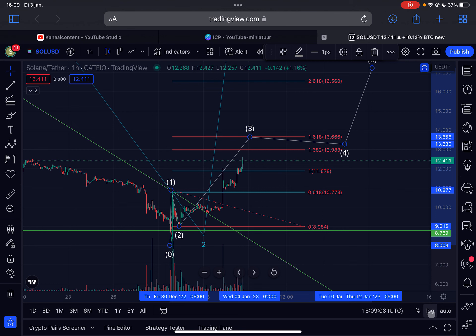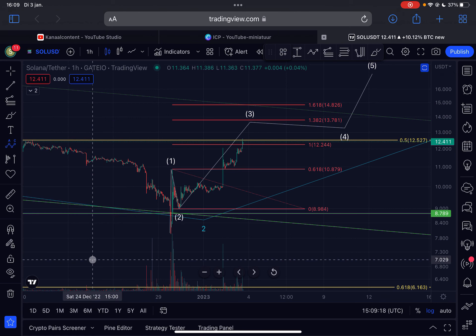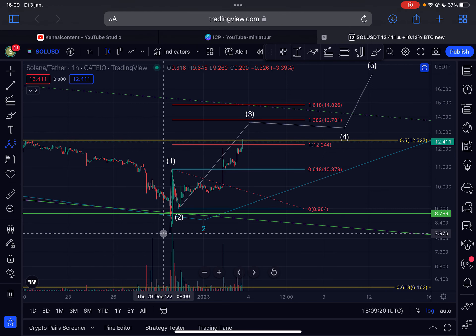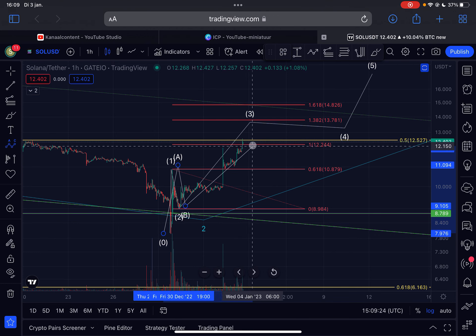On the logarithmic timescale, we are currently trading at around the one-to-one ratio, which is normally the target. If this is not an impulse, then this is most likely an A wave up, a B wave down, and a C wave up, with the one-to-one ratio as the most likely target.